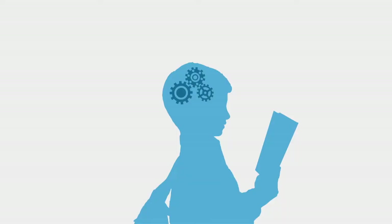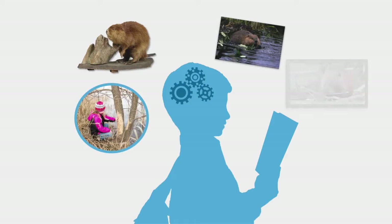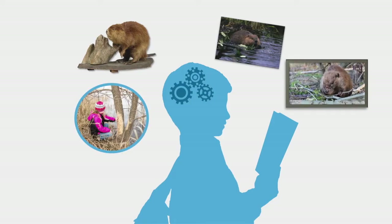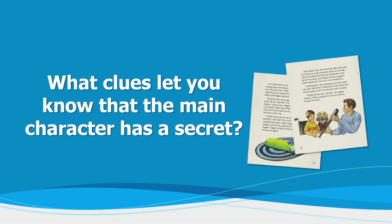Before a student reads, we want to get him thinking about the text. There are several ways to get questions into a student's mind before he reads. A concrete object, a photo, an experience, or a video can pique a student's interest. And a well-crafted question about what to look for provides a purpose for reading a specific selection. Here's an example: What clues let you know that the main character has a secret?